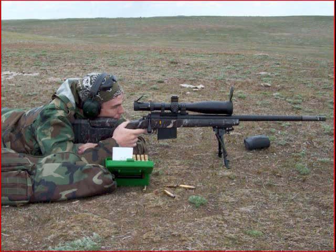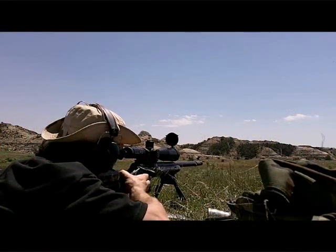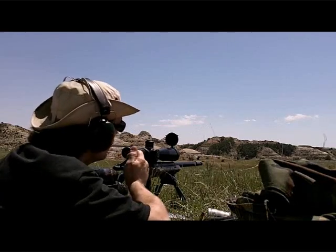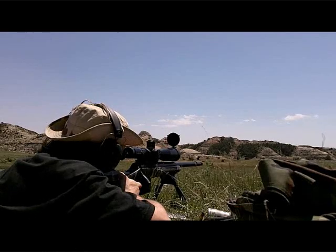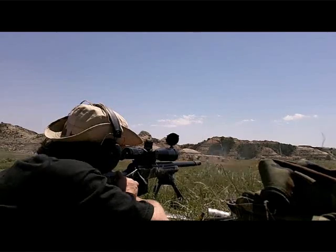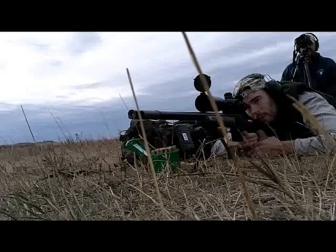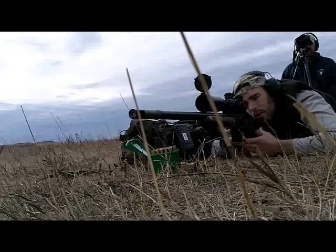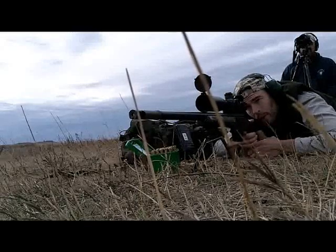One big advantage — and probably the main reason I actually prefer heavy barrels — is the increased weight, which reduces felt recoil and muzzle jump. When you're shooting a big magnum, heavy barrels absorb a lot of the recoil. So although skinny barrels can sometimes be made to shoot just as well as heavy barrels, for the sake of recoil reduction due to increased weight, heavy barrels really do have something going for them.